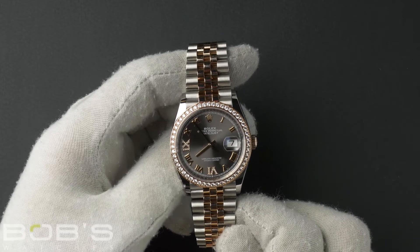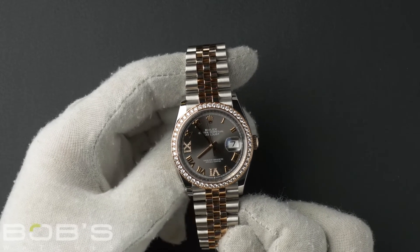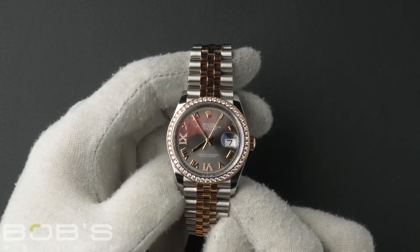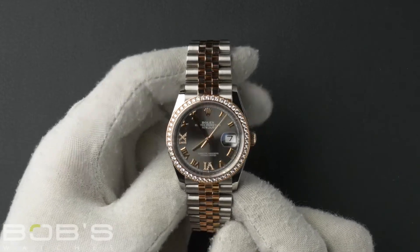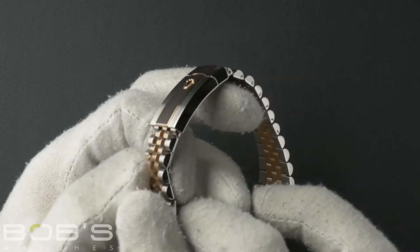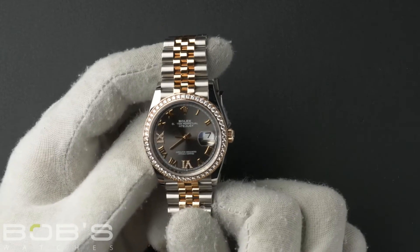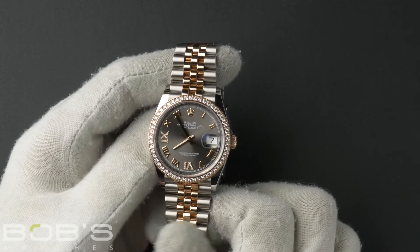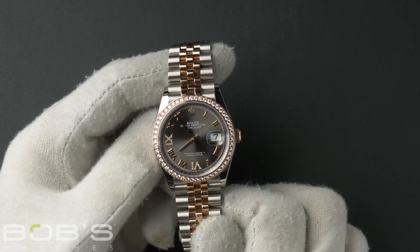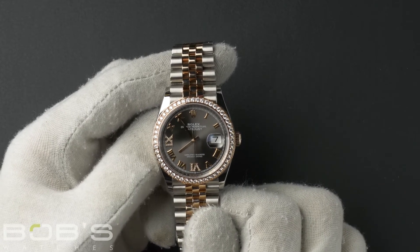This watch has a random serial number that was produced around 2011 or later. The characteristics include an Everose gold and Oystersteel Jubilee bracelet with an Oysterlock clasp. The dial is a dark rhodium Roman dial with a 24-set of diamonds. The case is 36-millimeter Oystersteel with an 18-carat Everose gold diamond-set bezel.